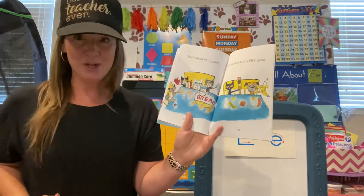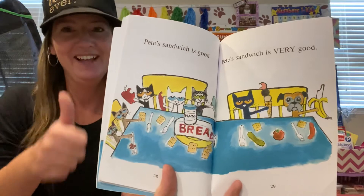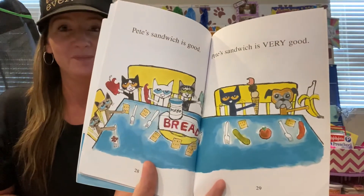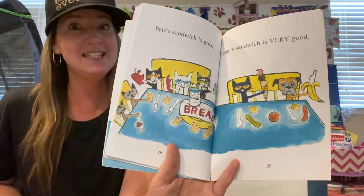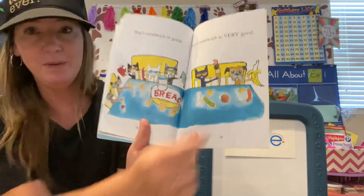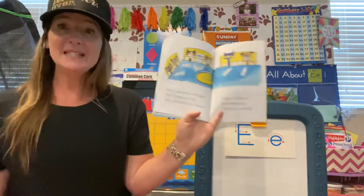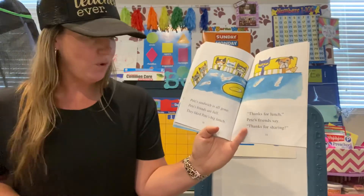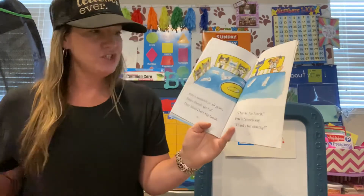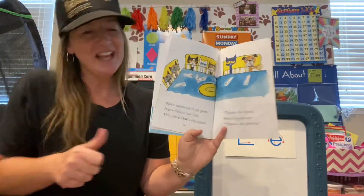Pete's sandwich is very good. Thumbs up if you think that they are liking the sandwich that Pete made. It might not sound delicious and tasty to us, but to these cats and this little puppy dog, it sounds delicious to them. Pete's sandwich is all gone, and Pete's friends are full. They liked Pete's big lunch. Thanks for lunch, Pete's friends say. Thanks for sharing.